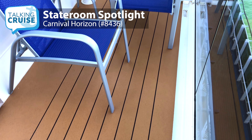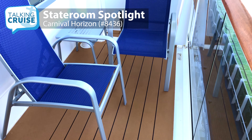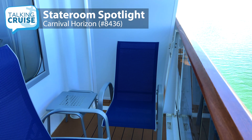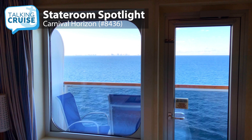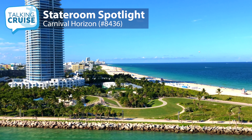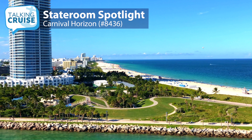The balcony area, while not huge at 35 square feet, provides enough room for two chairs and a small table. Views are unobstructed, and since this room is on the port side, you'll enjoy a nice view of Miami South Beach as you sail away from the port.